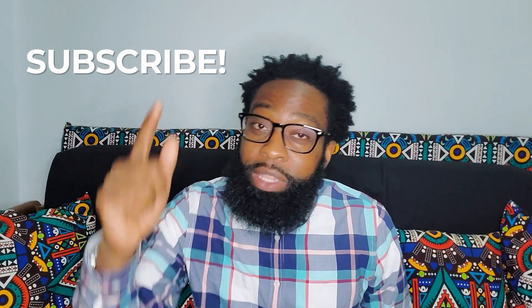If you like this content, go ahead and hit that thumbs up. Make sure you share it with some friends. If you're not subscribed, subscribe and hit that notification bell so you're notified every time a new video comes out. Thanks for watching — see you all in the next video.